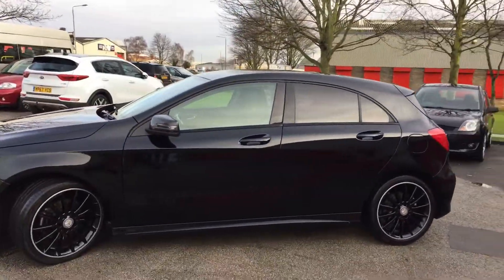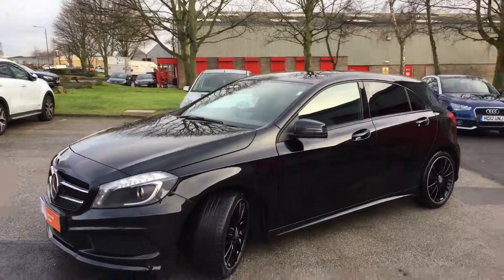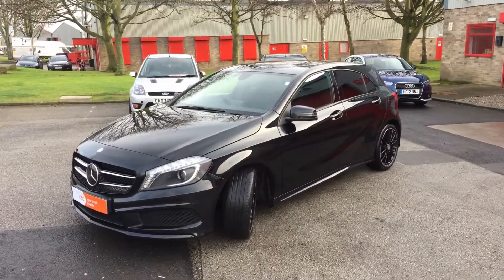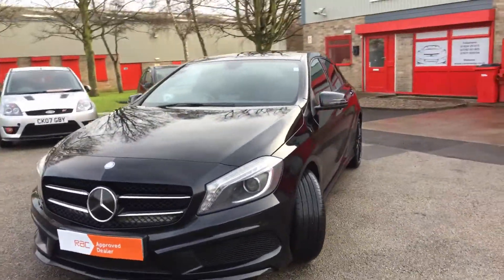One of the main reasons we do these videos is obviously so you can get a better look at the car and also see that the vehicle is absolutely as described. No nasty surprises when you come and view the vehicle, so you can buy with confidence.